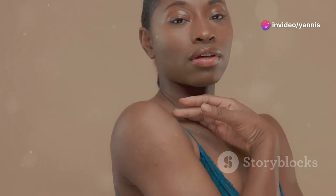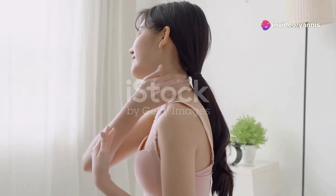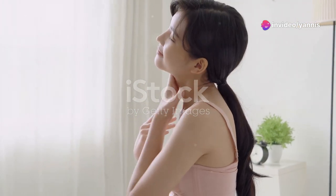This simple stretch can help alleviate stiffness and improve your range of motion. It's especially beneficial if you spend a lot of time sitting at a desk or looking at screens. Remember, the key is to be gentle and not push too hard — your neck is a delicate area. Now switch to the left side.